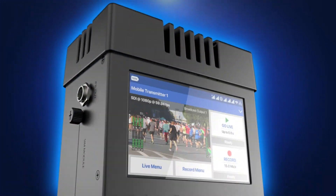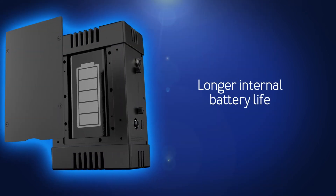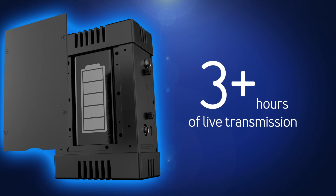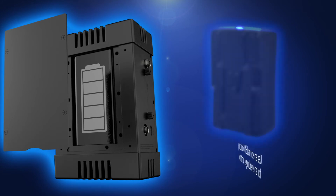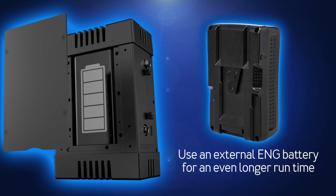You asked for it and we delivered: longer internal battery life for the Engo 260, now capable of over three hours of live transmission. You'll have peace of mind during longer shoots, and you can easily use an external ENG battery for an even longer run time.